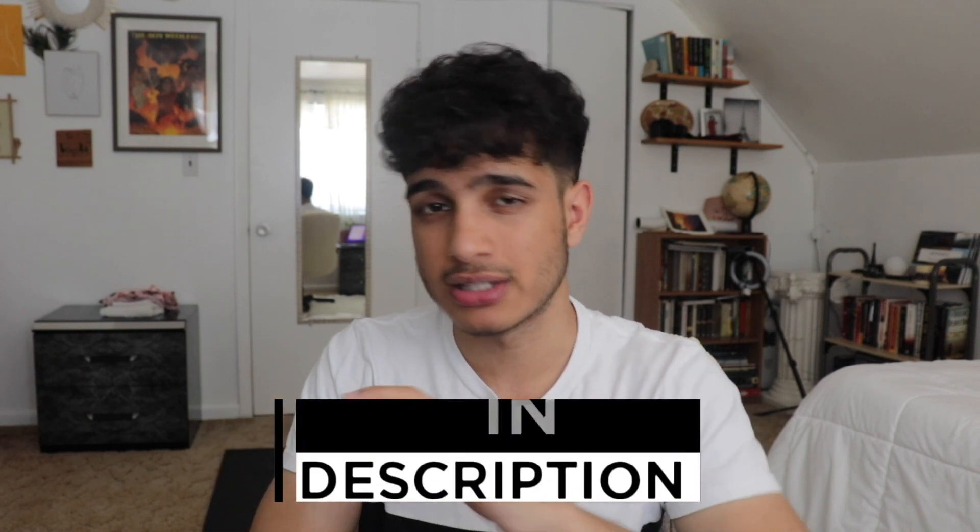I understand that creating a note sheet might be difficult when you're already studying and answering questions. If that's the case, I do have an SAT math note sheet available in the description below that has every SAT math tip and trick you need to know to boost your score.